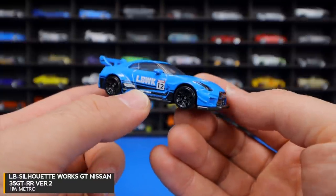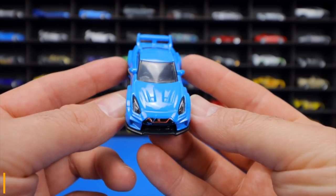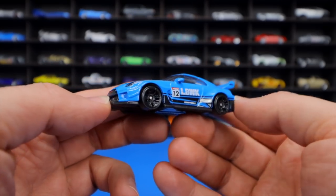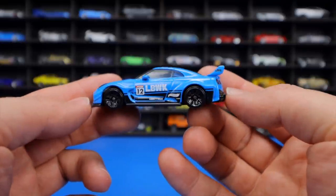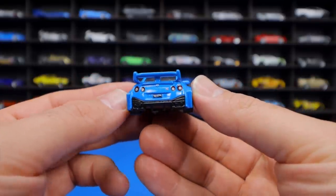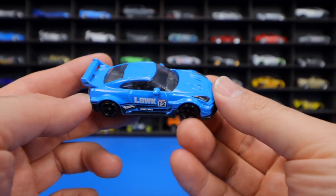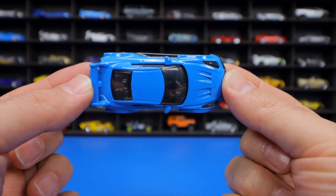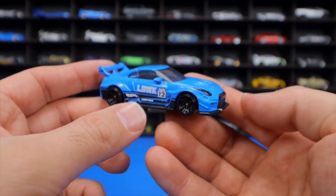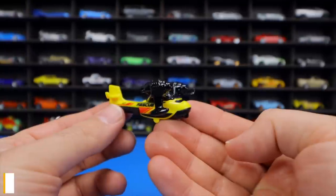The Liberty Walk Silhouette Works Nissan GTR R35 from HWJ Imports is one of the coolest casting releases of the 2021 Hot Wheels series — the host absolutely loves it. The fantastic wide-body detail and that rear spoiler are amazing, and this blue color is considered perfect. More great recolors are anticipated.